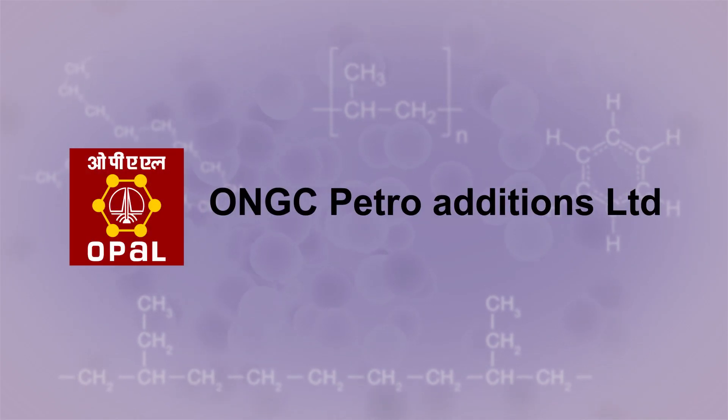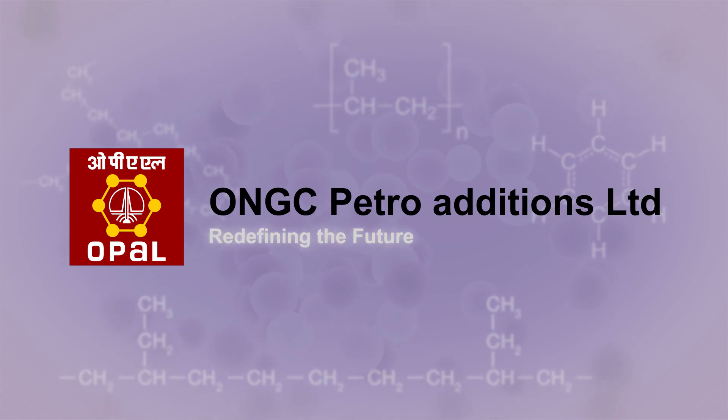ONGC Petro Additions Ltd. — Opal. Redefining the future.